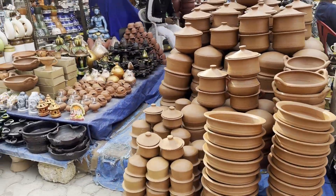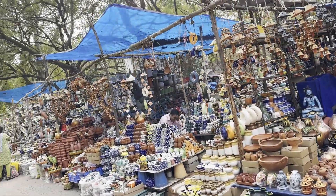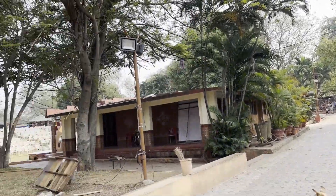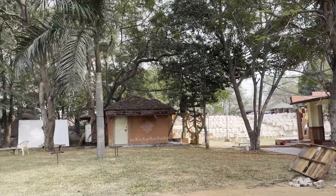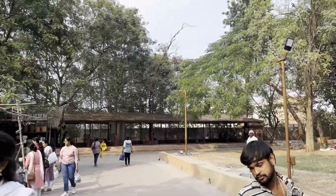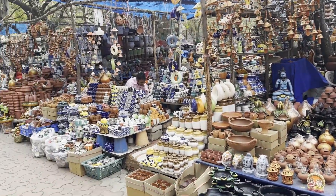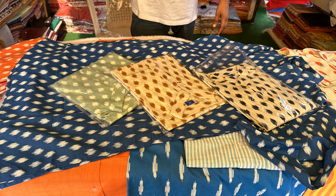There are also mud vessels if you want to cook special dishes or use them for curd. This is the overall experience we had at Shilparamam — we really had a nice time, and evenings are especially beautiful here. There are also menswear collections in Ikat and Finnish fabrics.